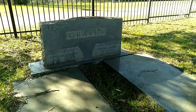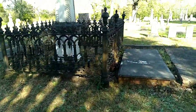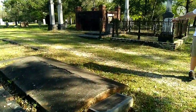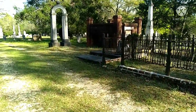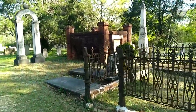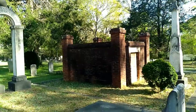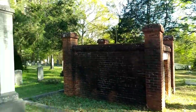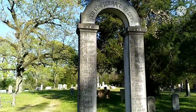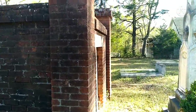Both died in the 1950s. There's a mausoleum — it has barbed wire on top of it, probably so you can't get up there. And there's a Confederate soldier memorial.